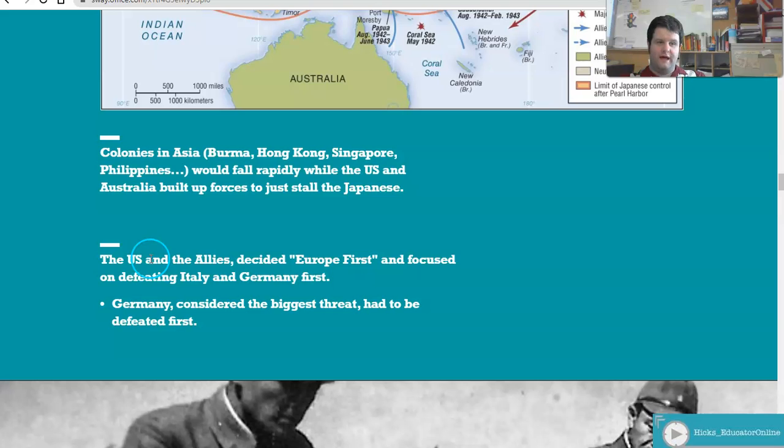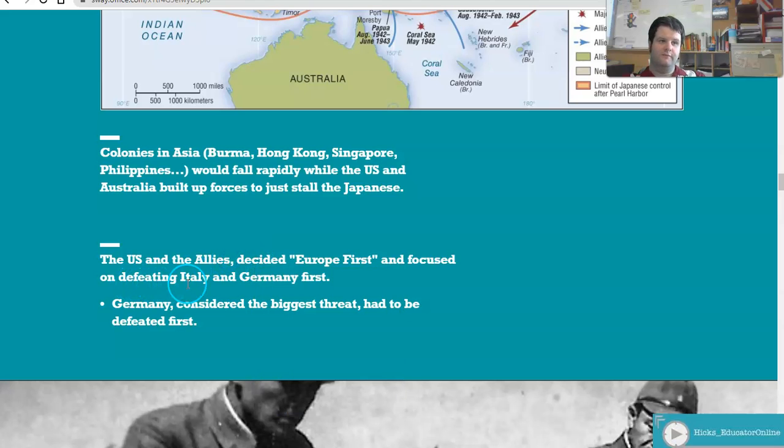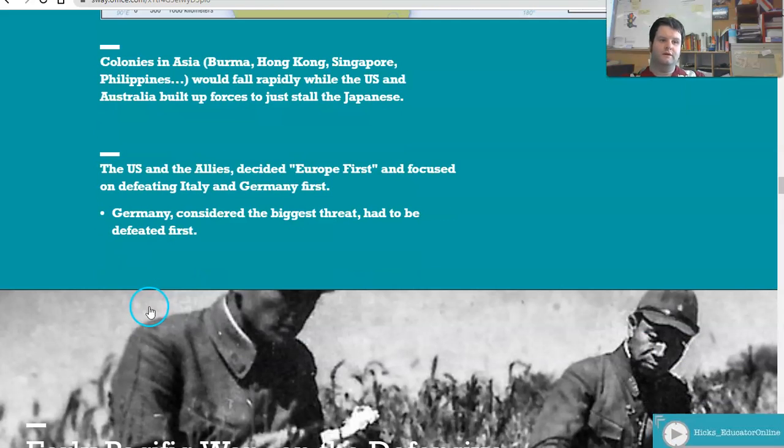The US and the Allies decided that Europe First was the main concern — the European theater needed to be closed out first, so Italy and Germany had to go. Germany was considered the biggest threat during this war.